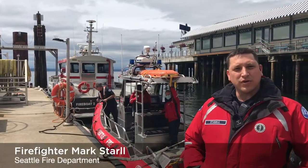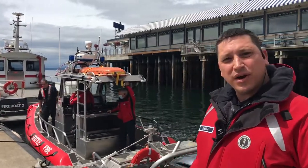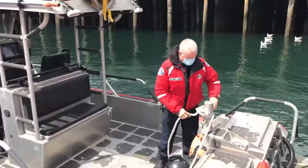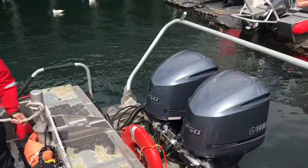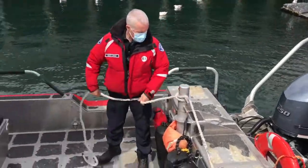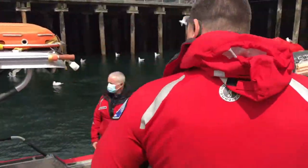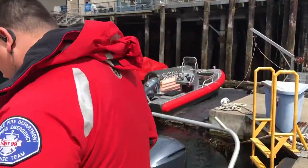Hi, I'm firefighter Mark Starrell, and I'd like to take you on a tour of our Fast Rescue Boat 5 that we operate out of Station 5 on Engine 5 and Rescue Boat 5. As you can see, this is a 25-foot safe boat with two Yamaha 250 outboard engines capable of 500 horsepower. This safe boat has the ability to go 50 knots, and we use this boat to do many rescue adventures. So let's go ahead and jump on board and continue to talk about our rescue boat.